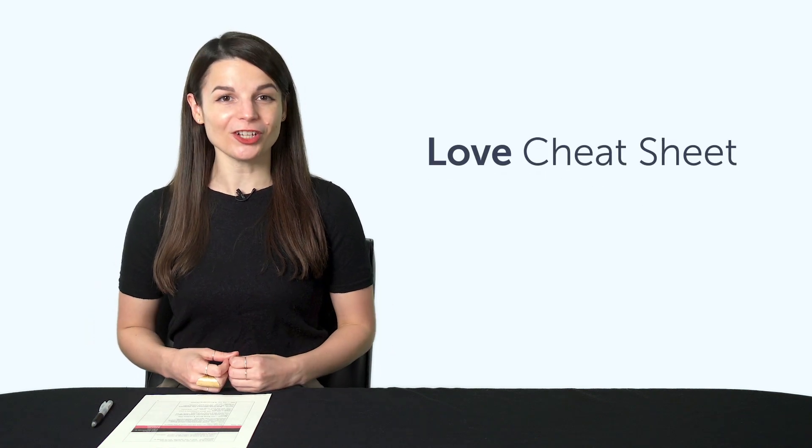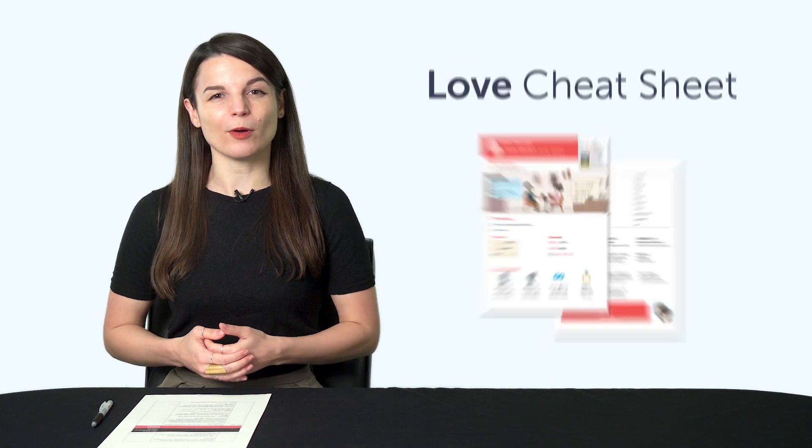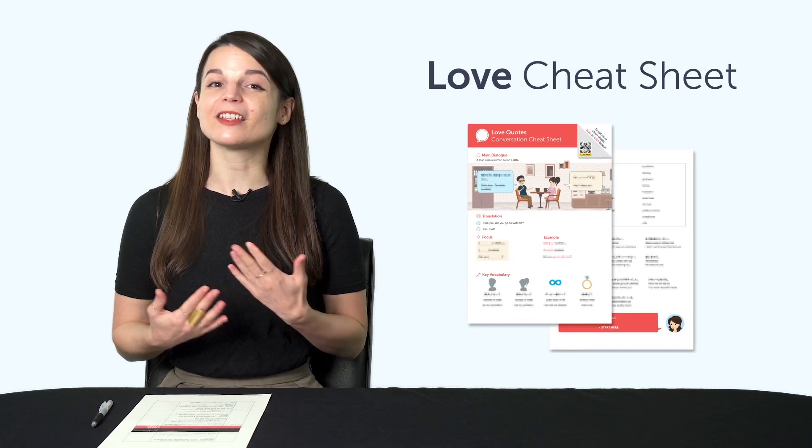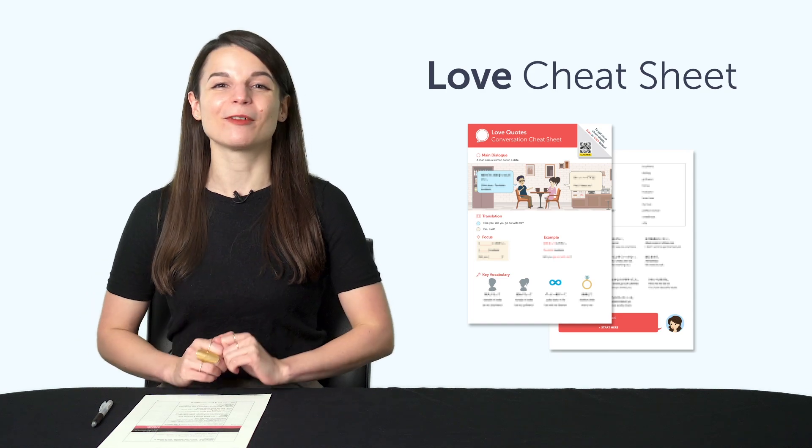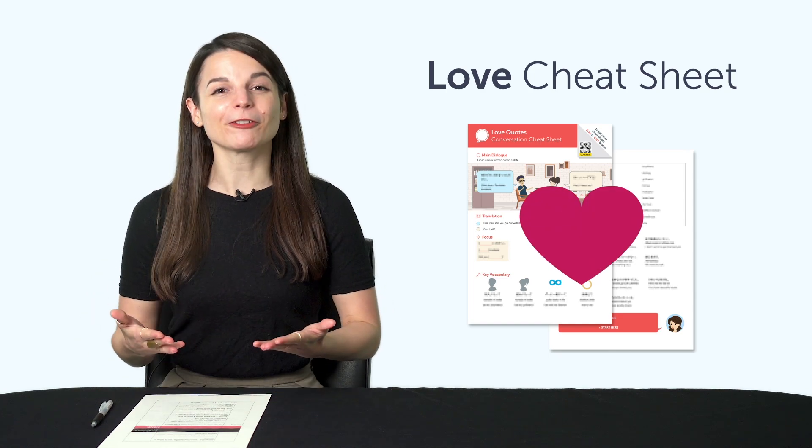But first, listen up — here are this month's new lessons and resources. First, the Love Conversation Cheat Sheet. Do you know how to ask someone out in your target language? With this new cheat sheet, you'll master tons of romantic phrases, just in time for Valentine's Day. Download it for free right now.